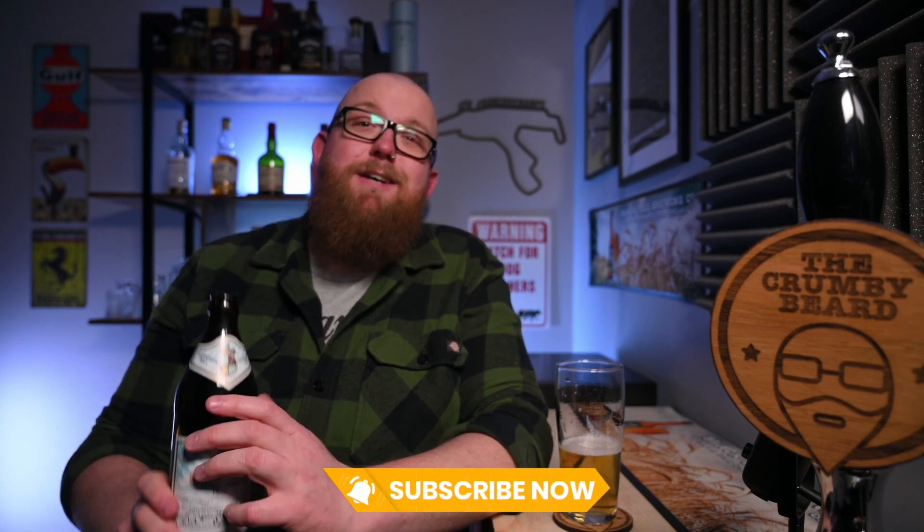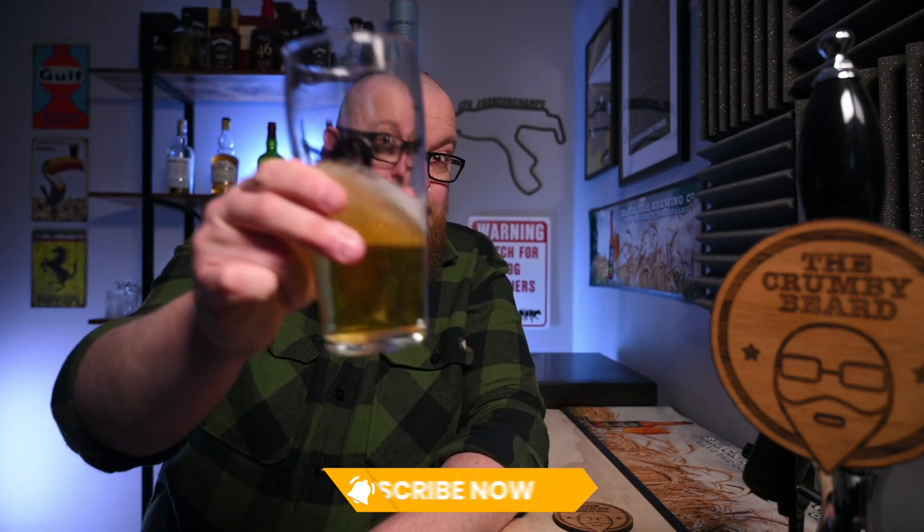That is an absolutely stunning beer - I need to say no more. As I predicted, my day did just get ten times better. As always, thank you very much for watching. If you enjoyed this video please like it, if you haven't already subscribed please do, and I'll catch you next time. Cheers!